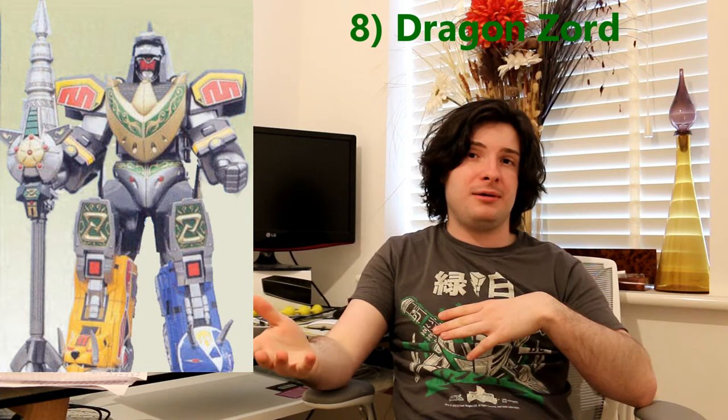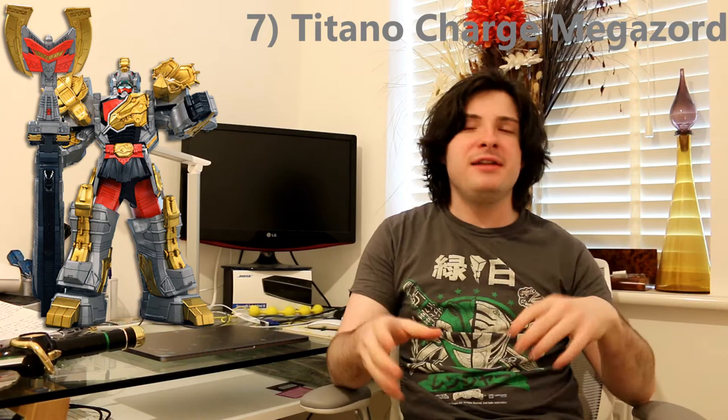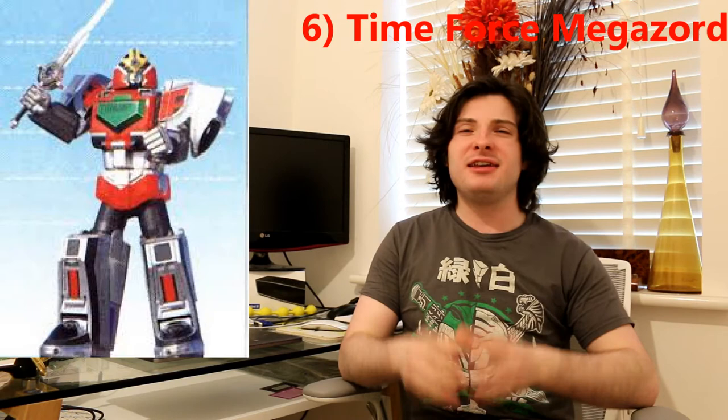The finishing move when it stabs the monster in the heart is so cool — they had to edit it out when translating it to MMPR. At number 7 is the Titano Charge Megazord. I was so thrilled that we finally get a Brachio that isn't just a carrier Zord. This also goes for the rest of the Dino Charge Zords — it's not exclusive to the Silver Ranger. It has such a sleek design, and if you look closely it also represents the other Dino Charge Megazords. It also comes with a long-range axe, which was a rare kind of weapon for Megazords.